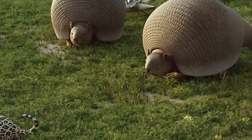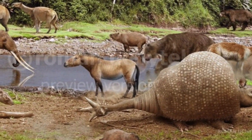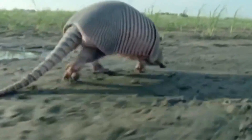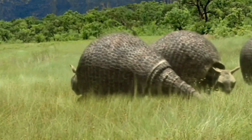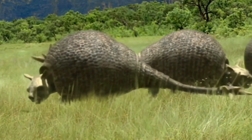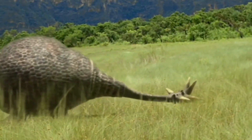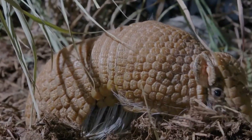Doedicurus' feeding habits and diet provide intriguing insights into its role in the prehistoric ecosystem. As a herbivorous mammal, Doedicurus relied on a plant-based diet to sustain its massive size and energy requirements, primarily consuming vegetation such as grasses, leaves, and fruits abundant in the grassland and savanna habitats it inhabited. Its specialized teeth and jaws were well adapted for processing plant matter efficiently.